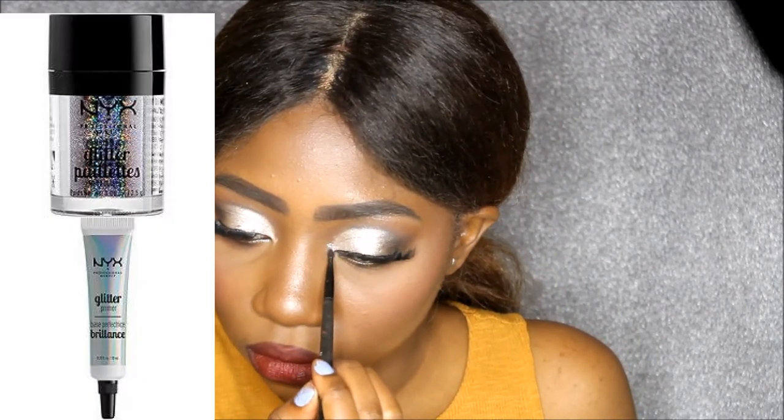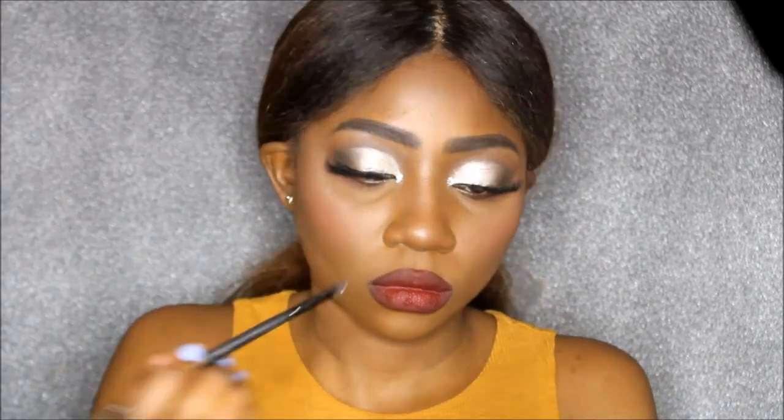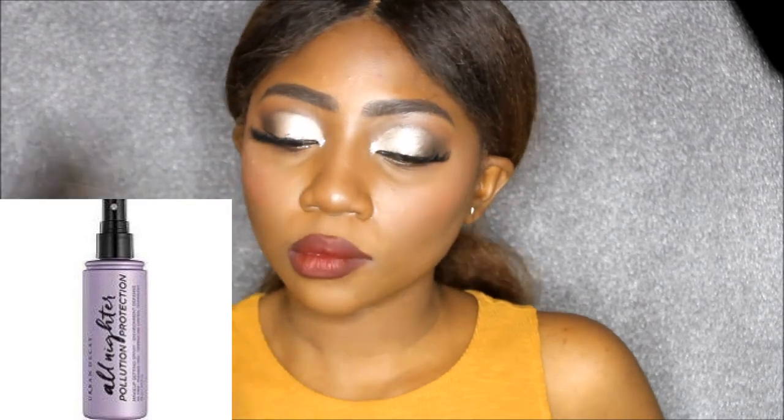I'm going to apply some glitter to my inner crease — I'm going to use my NYX glitter primer along with my NYX Glitter Brilliance. Now I'm going to set my face with my Urban Decay All Nighter setting spray, and that is the end of this look. If you have any questions about the product details, they're all going to be in the description below. If you're going to prom this year, have a bunch of fun — it's one of the most memorable nights of your life, so make the best of it and be safe guys.